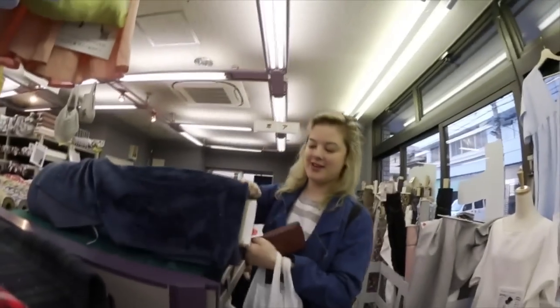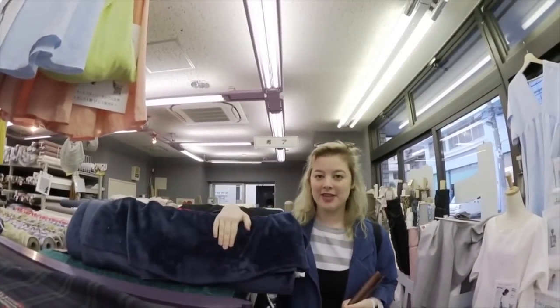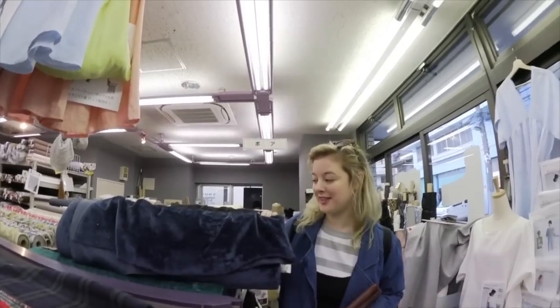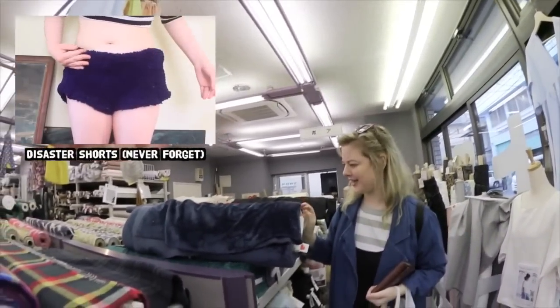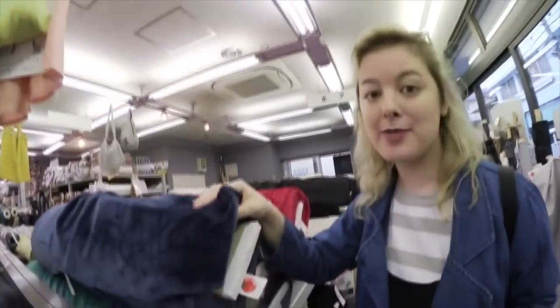Look what I found — blue fluffy fabric! So many of you have asked me to recreate the blue fluffy shorts from Make Thrift Buy, like episode 4. I can finally do it. I just had to go all the way to Japan for it. I'm pretty dedicated, you guys.